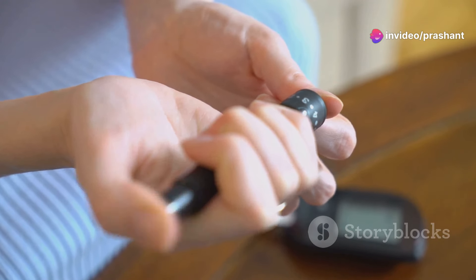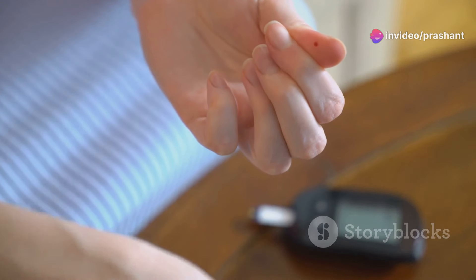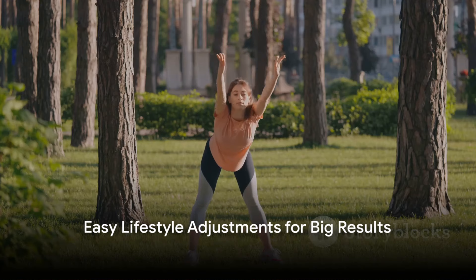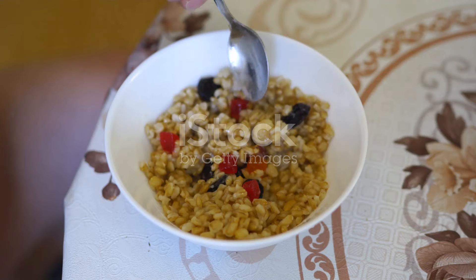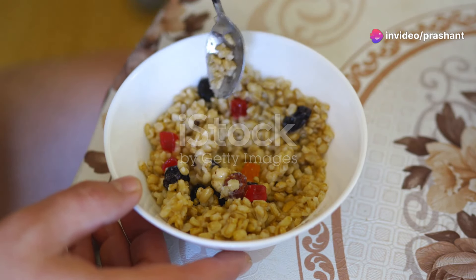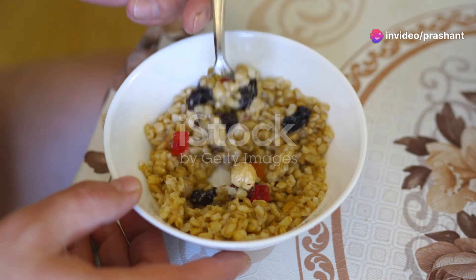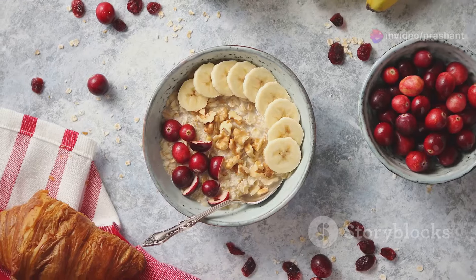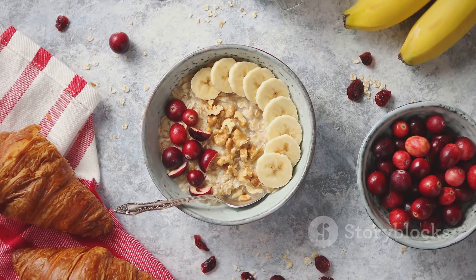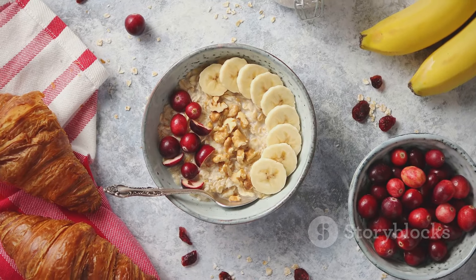With the right tools and knowledge, managing hyperglycemia becomes a less daunting task. Small changes can lead to big improvements in managing your blood sugar levels. Imagine starting your day with a warm bowl of oatmeal instead of a white bagel — this simple swap from refined carbohydrates to whole grains can have a profound impact on your blood sugar control. Whole grains release glucose more slowly, preventing those spikes that can occur after eating refined carbs.